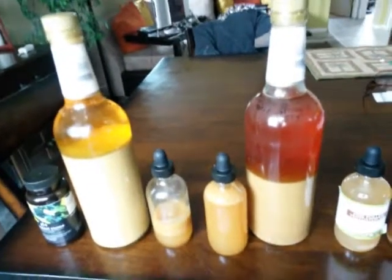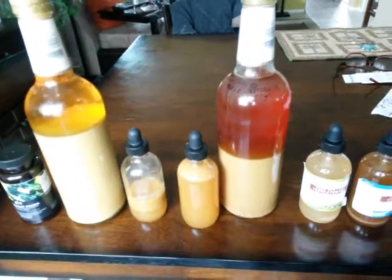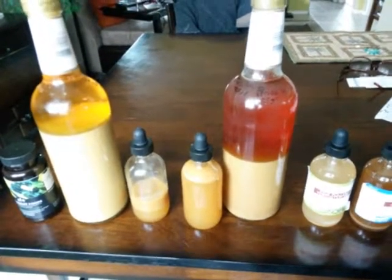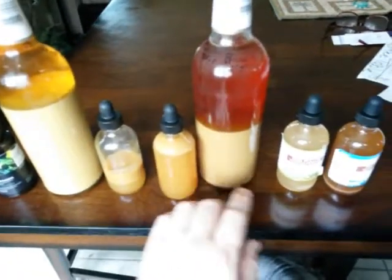Hey, what's up YouTube. I'm just doing a quick video on my tinctures. I just wanted to share with you guys — maybe it'll bring you some education on it or not — but I'm showing you the different tinctures that I have here.